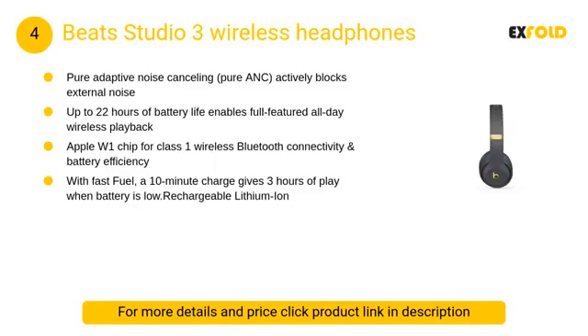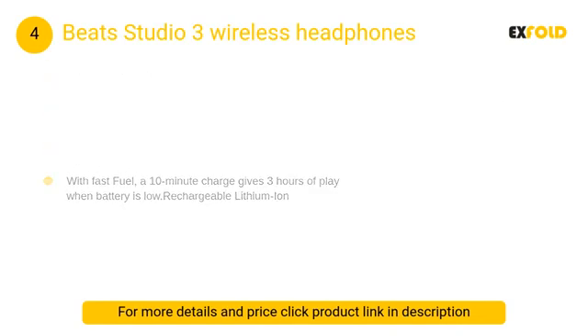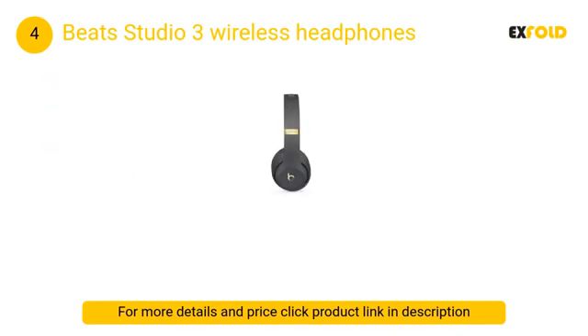At number 4: Beats Studio 3 Wireless Headphones. If in-ear listening is not your thing, your next best choice is the Beats Studio 3. iMore managing editor Serenity Caldwell considers them to be the best of the Beats cans line. The W1 chip makes them optimum additions for your iPhone compatibility.